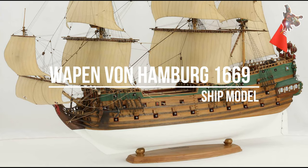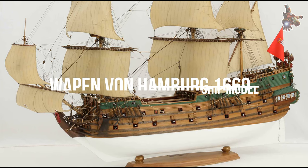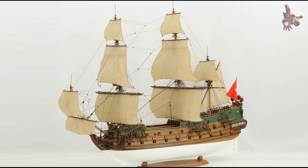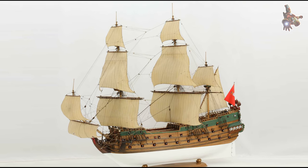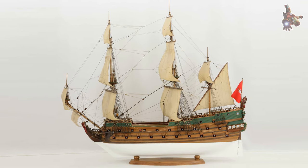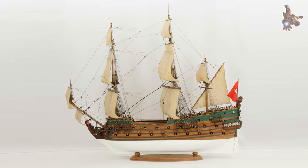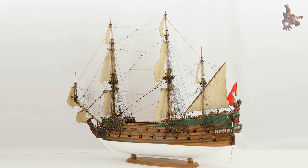Hi everyone. Welcome to our video about the Wappen von Hamburg from the year 1669, a remarkable example of an armed merchant ship from the Hanseatic city of Hamburg. This ship was built to protect Hamburg's rich trade routes from pirates and hostile attacks. With its strong armament, it was well suited for both the protection of merchant ships and military missions.